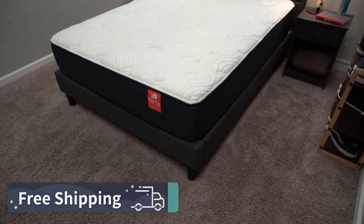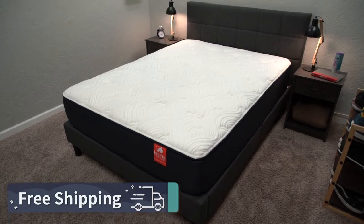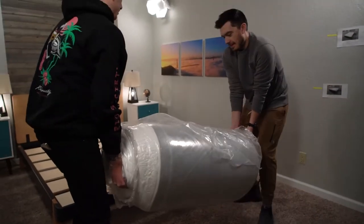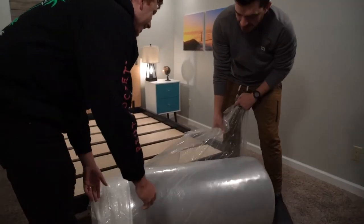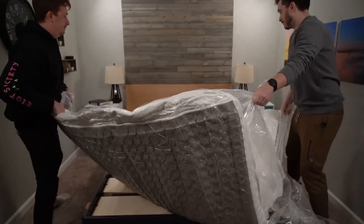First things first — policies. What do you need to know in terms of shipping, returns, trial periods, and warranties with the Big Fig and Saatva HD beds? Just so you guys know, we did receive both of these mattresses for free from their brands to review and tell you guys about them. But if you end up buying them online, you should get completely free shipping to start. The methods in which they get to you are going to differ slightly. With Big Fig, this bed shows up with standard bed-in-a-box shipping these days, so it'll arrive in a big box that you basically drag into your home and unbox, which is really easy to do. You may just want to have a friend there to help you out as it's quite heavy to lift by yourself.